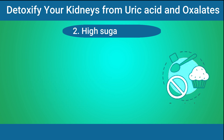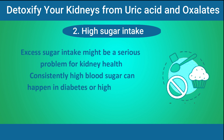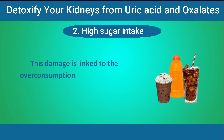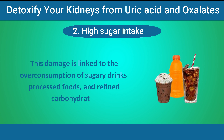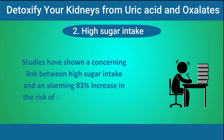Number 2: High sugar intake. Excess sugar intake might be a serious problem for kidney health. Consistently high blood sugar, as seen in diabetes or high insulin resistance, can seriously damage the kidneys over time. This damage is linked to the overconsumption of sugary drinks, processed foods, and refined carbohydrates. Studies have shown a concerning link between high sugar intake and an alarming 83% increase in the risk of chronic kidney disease.